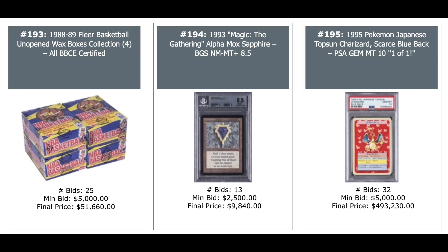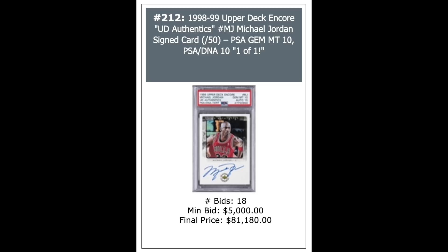A 1993 Magic Alpha Mox Sapphire BGS 8.5 — $10,000. And a 1995 Pokemon Japanese Charizard — half a million dollars for that PSA 10. It's a one-of-one, Pop 1. 1998 Upper Deck Encore Michael Jordan Auto out of 50, PSA 10, Pop 1 — $81,180.